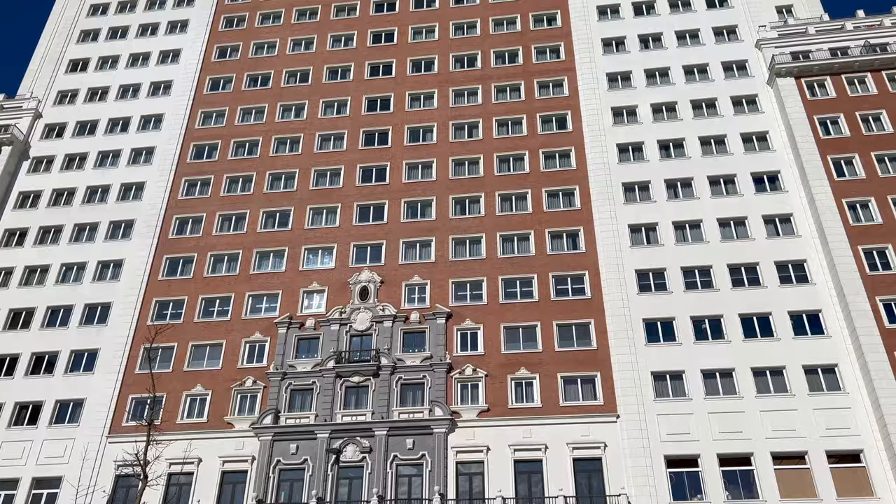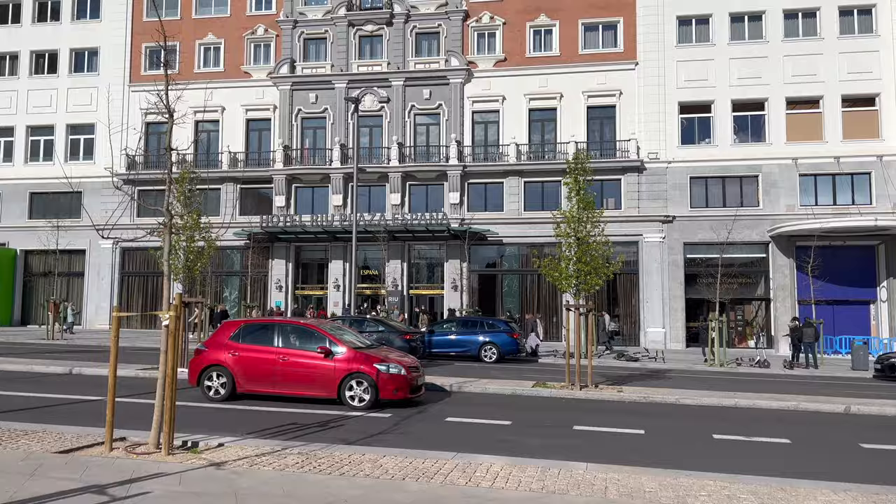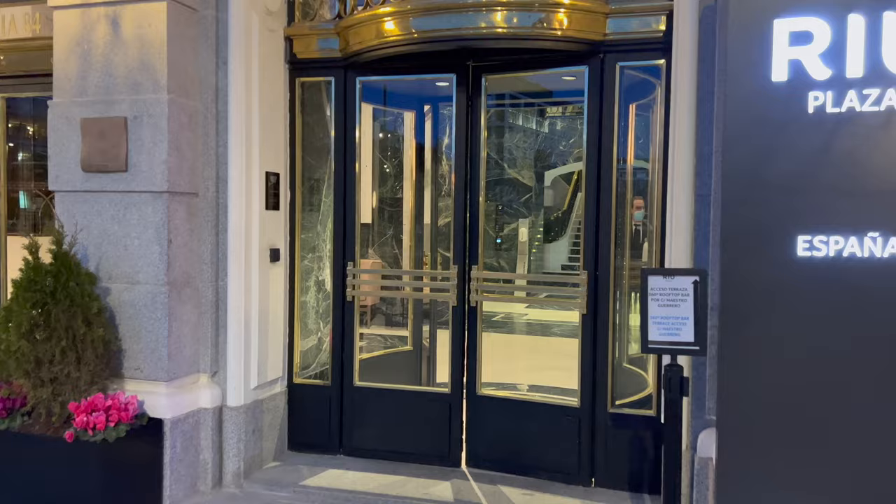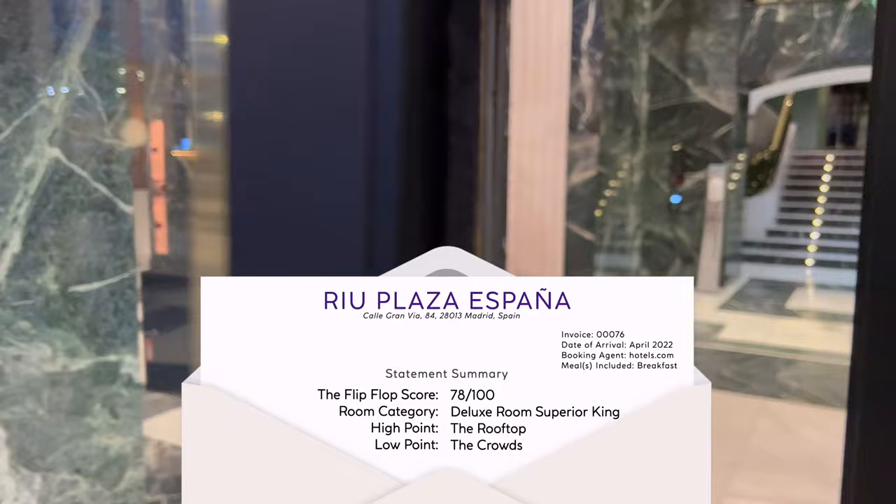Welcome to Plaza España in Madrid with an almost impossibly blue sky. The tourist trap comment is 90% about the rooftop and just 10% about the hotel itself. There's no way of getting around the fact that this is a giant hotel in a relatively small footprint with limited common areas. Spread out over 26 floors, this hotel has 583 rooms.